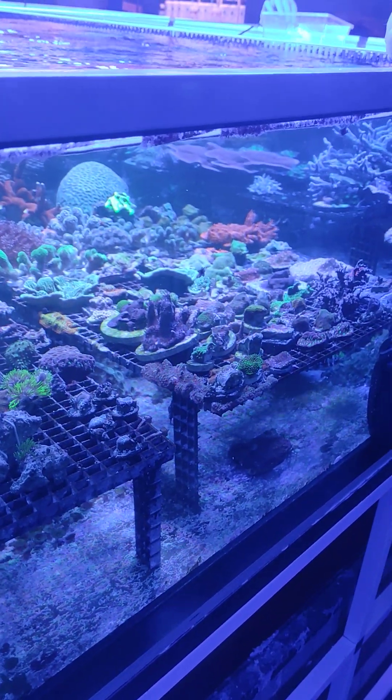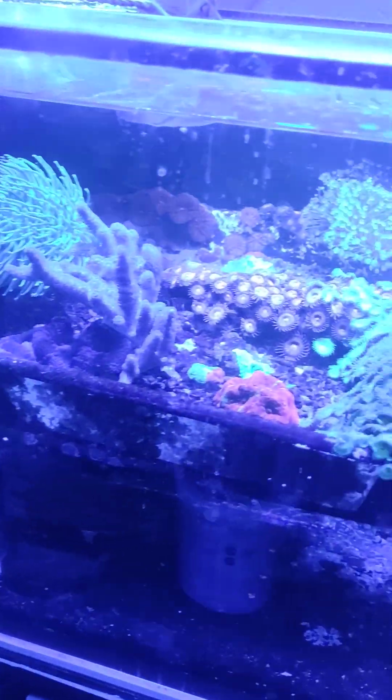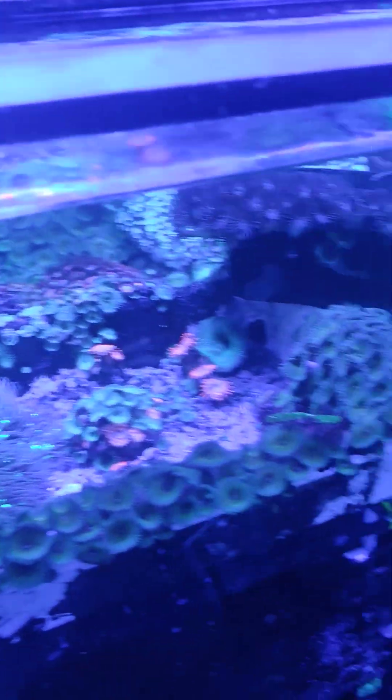How many species do we have down here? I don't know — 200 probably. 200 species. Yeah.